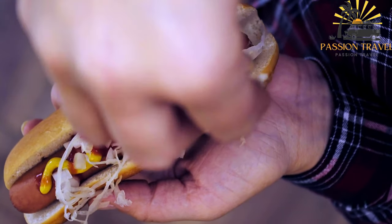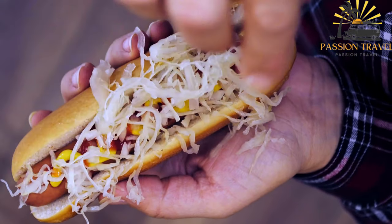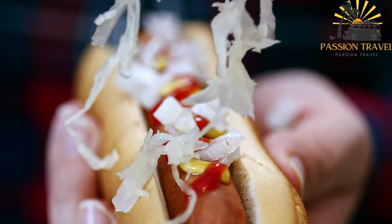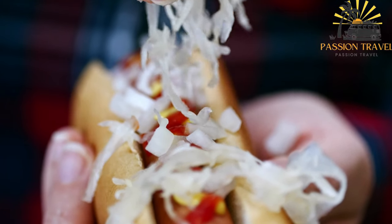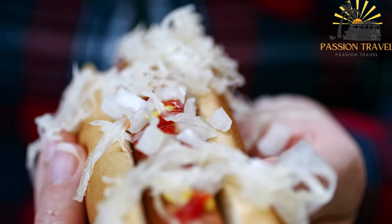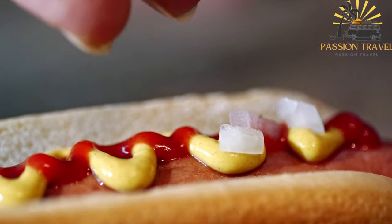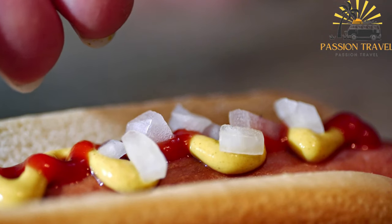The dough used for Lihaparaka is typically made with wheat flour and may have a slightly sweet taste. The filling is traditionally made with ground beef or a mixture of ground beef and pork. The meat is cooked and seasoned with spices such as onion, black pepper, and sometimes a touch of garlic. The filling is then encased in the dough, often in the shape of a rectangle, and baked until the pastry turns golden brown.